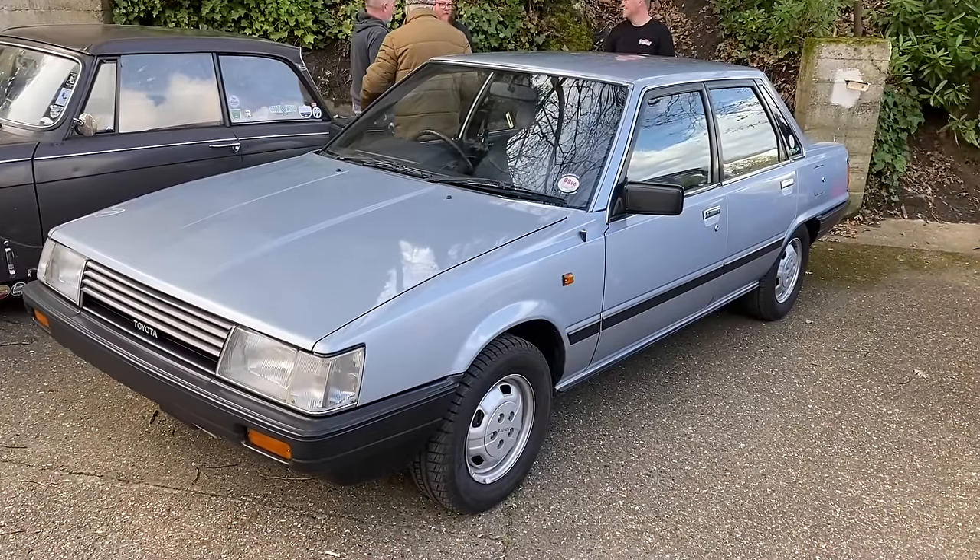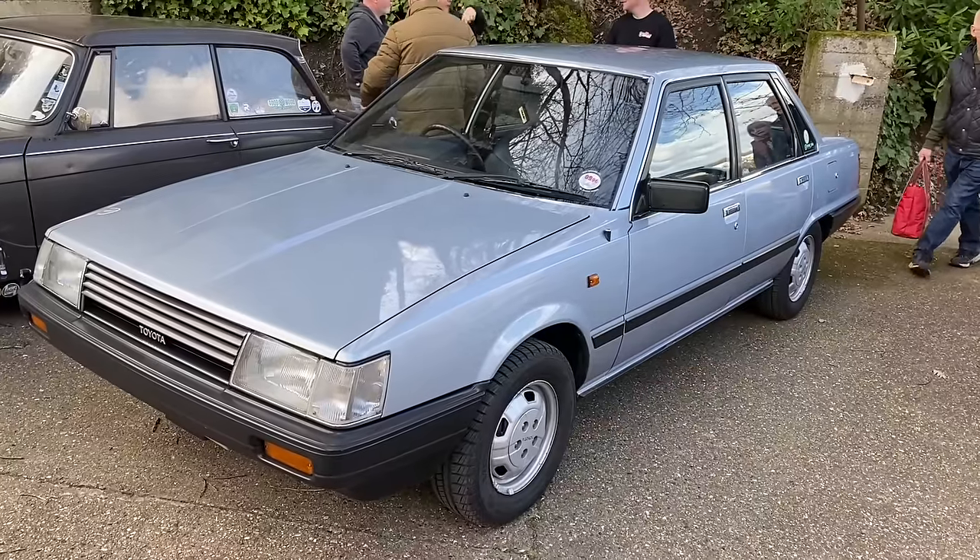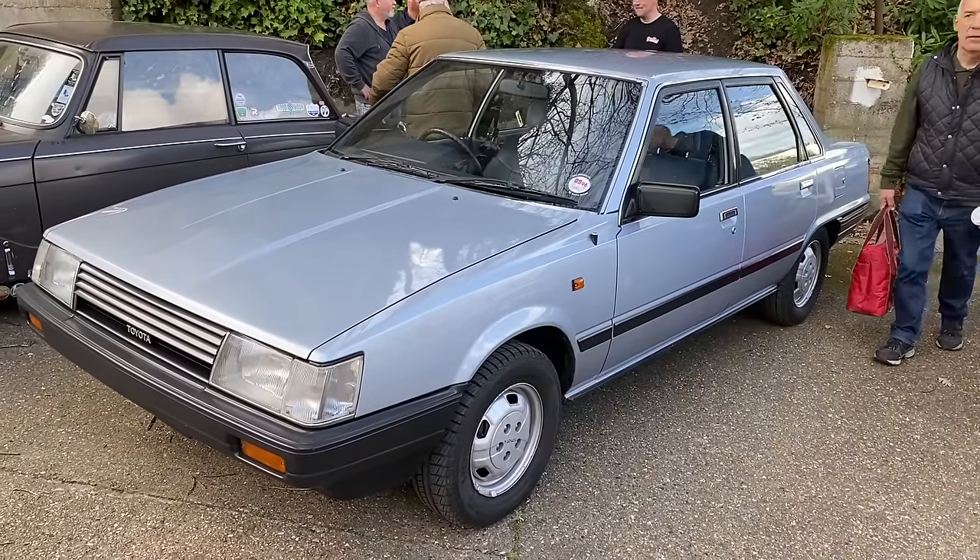And yet again, we bump into that rare 1984 diesel Toyota Camry. Wow.